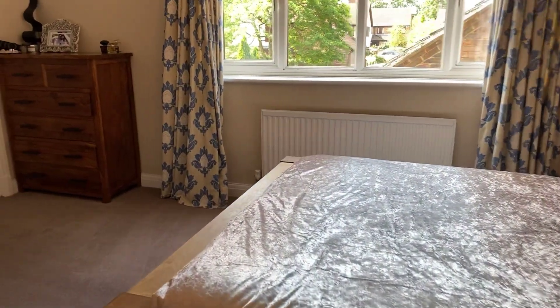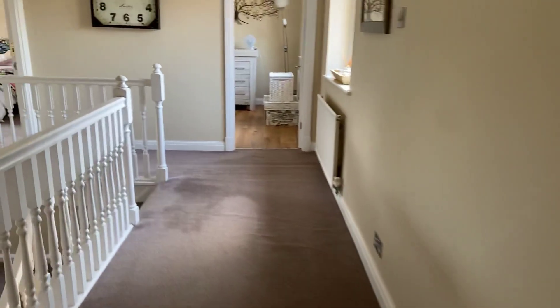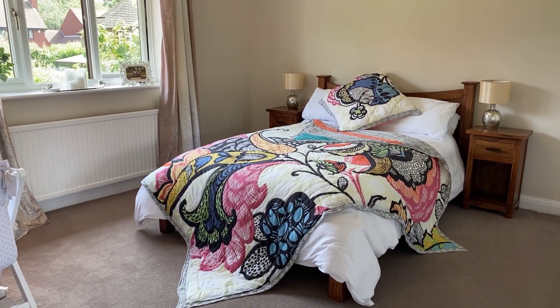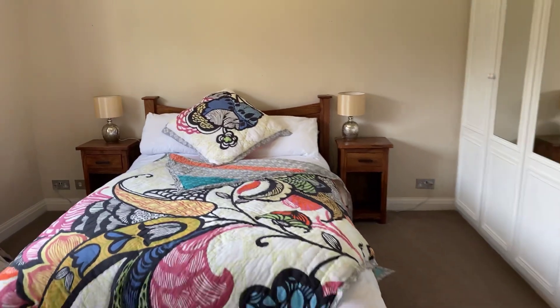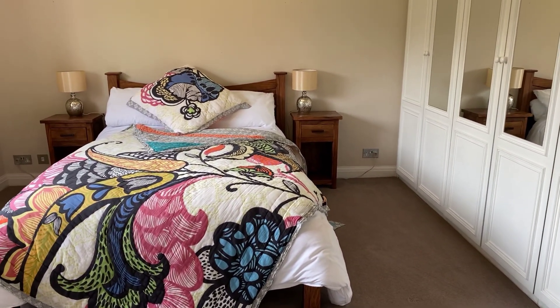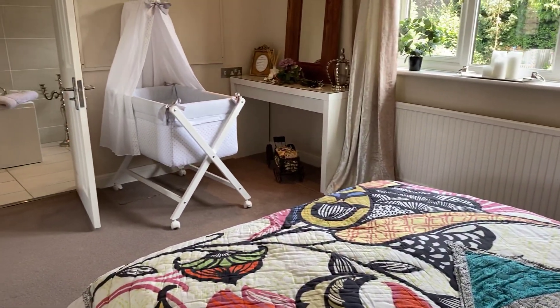Back into the master bedroom with the walk-in wardrobe, and we're going to go across the hallway to bedroom two — the guest bedroom. Another really good double room, housing a king size bed, with a rear facing double glazed window overlooking the rear garden. In here there are three double fronted built-in storage wardrobes comprising a range of shelving and hanging storage space, and four of those are mirror fronted. There's also room for a cot as well.